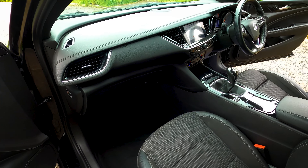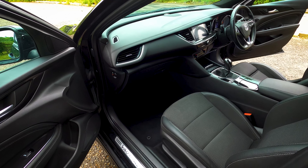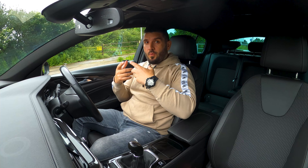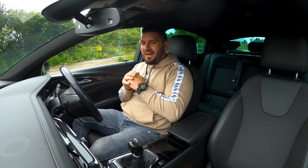Hello everybody and welcome back to a new episode. Today I have the Vauxhall Insignia or Opel Insignia, the second generation which came out in 2017 when it replaced the previous one. An affordable sedan that actually looks good, is very economical, you have plenty of space and it has plenty of features, so you can understand why I found that car appealing. I drove the old Insignia and I thought it was a good car until this came out.